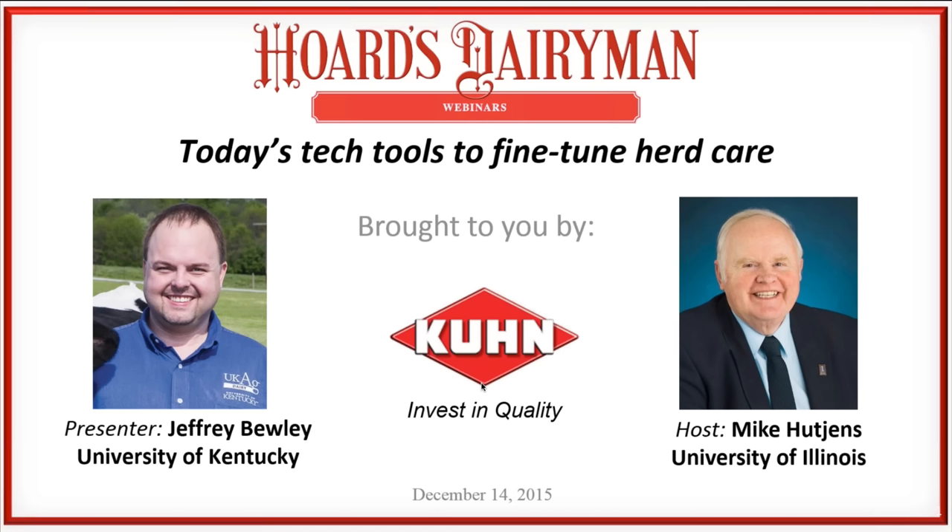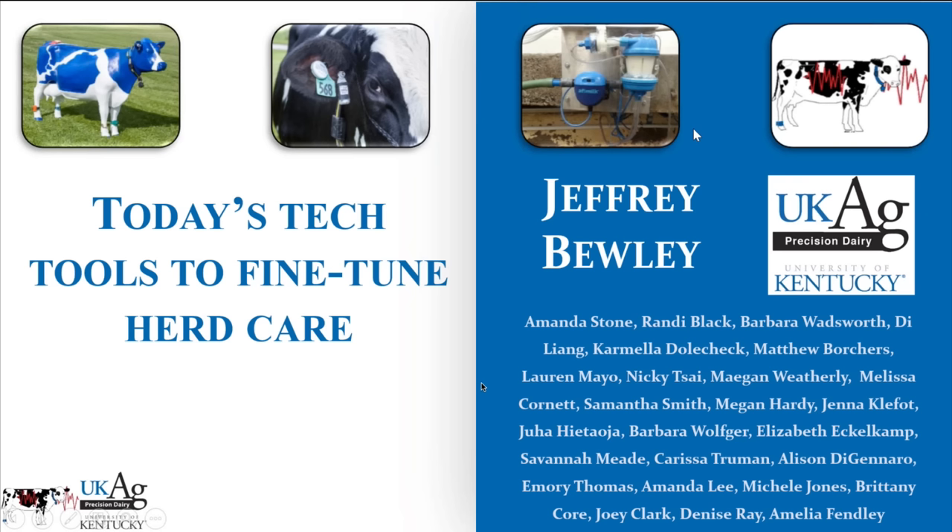First, I'd like to thank my staff at the University of Kentucky. The students I work with and our farm staff are the ones that do all the real work in this precision dairy technology area, and we wouldn't be able to do or learn what we have without all of their hard work.